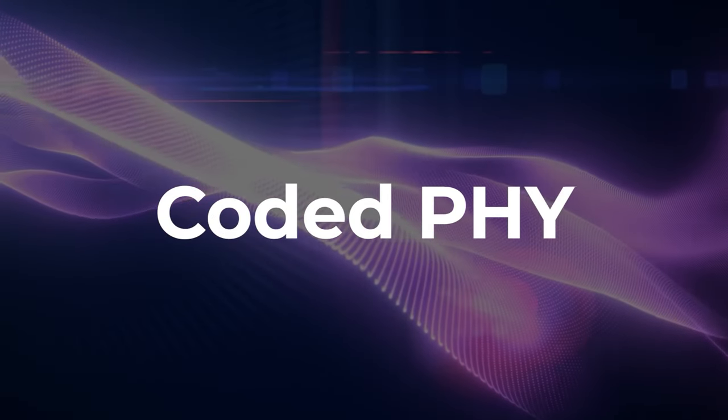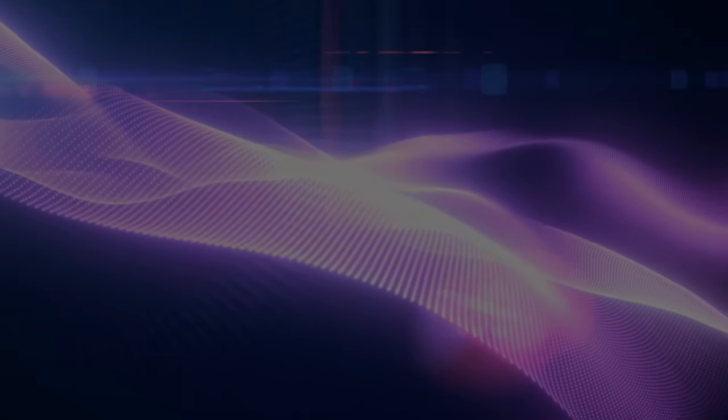So the next time you think Bluetooth is just about short distances, remember the magic of Coded PHY. It's redefining boundaries and pushing the limits of what we once believed. Stay with me, because now that you're armed with this knowledge, you're going to love what comes next.